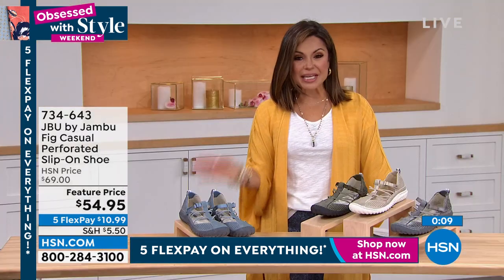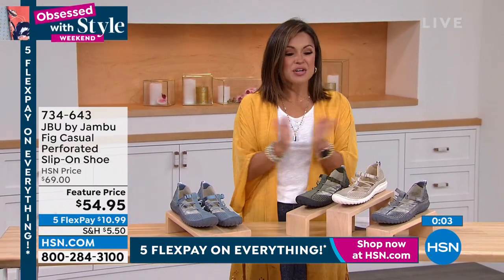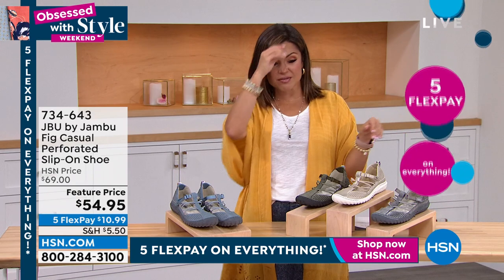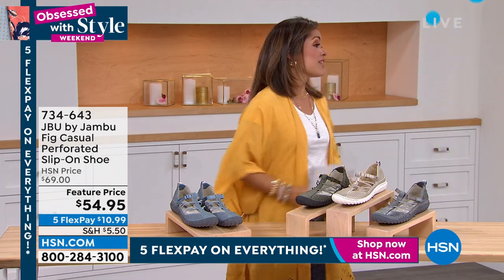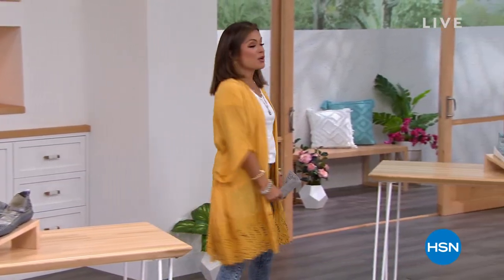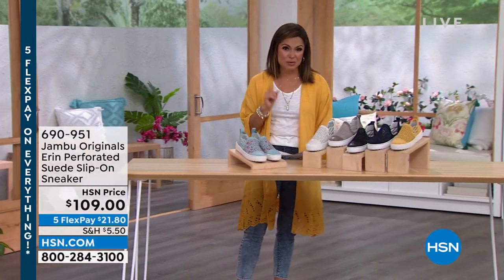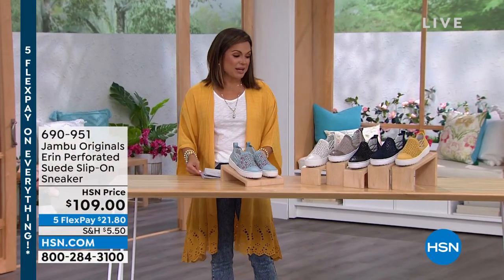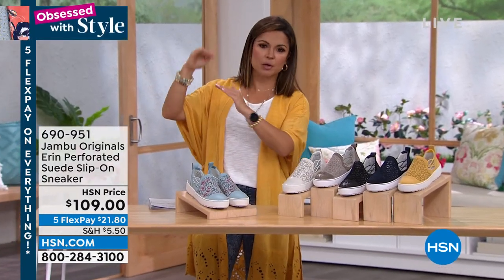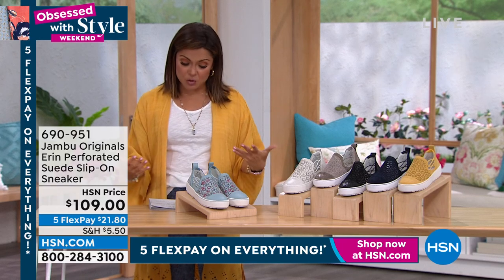With five FlexPay on everything at HSN today, you can get these home for $10.99. We also have a big surprise coming up at the end of the hour — a markdown that happened literally about 30 minutes before I got into work. Definitely stay tuned for that one. Now we're going to talk about the Jambu Originals line — the top-tier premium rung when it comes to shoes from Jambu and JBU by Jambu.